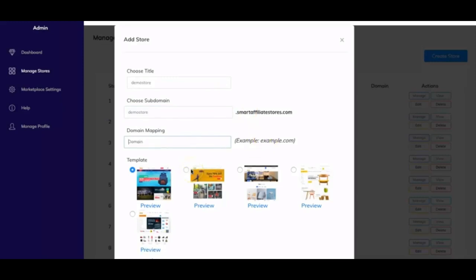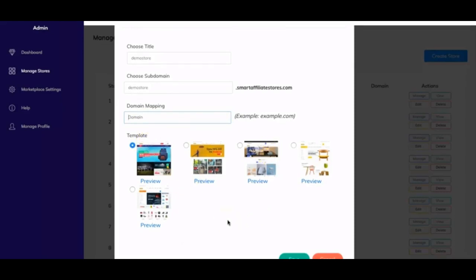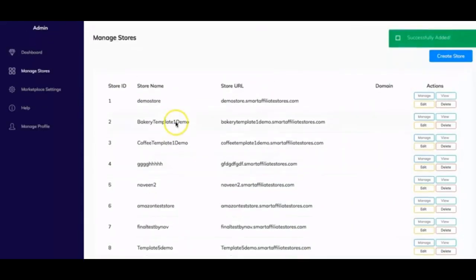If you have the domain mapping feature from the pro version of the front end, you can connect the store to your own domain. There are five different high-quality templates you can use, which are more unique than traditional app store designs. Click on the one you like, save it, and your store will be created — shown as demo-store.smartaffiliatestores.com. You can then view, delete, edit, or manage the store from there.